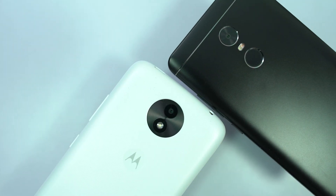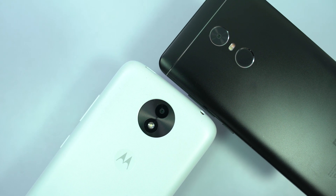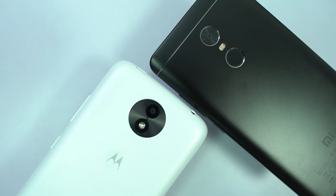The conclusion is pretty simple: Redmi Note 4 is better than Moto C Plus in each and every aspect. It's better at taking photos, selfies, and even for video recording.